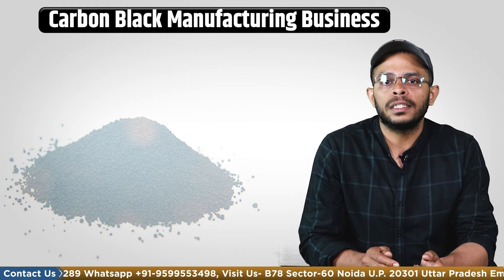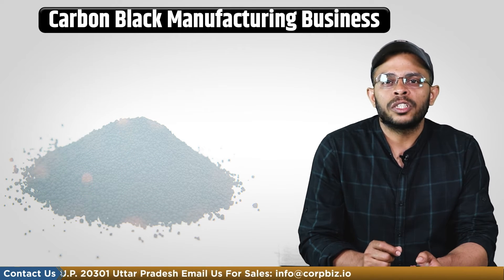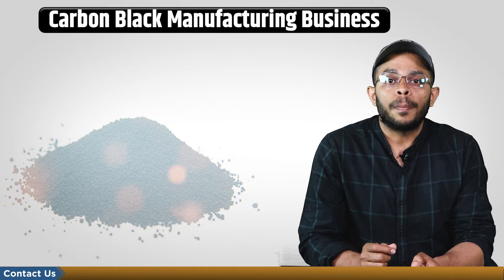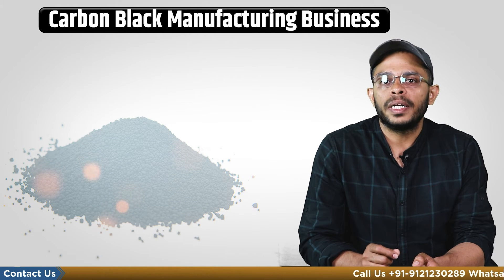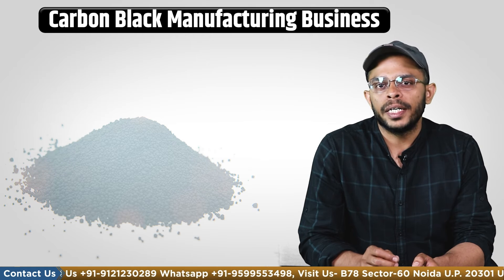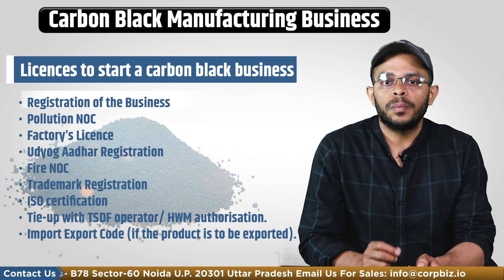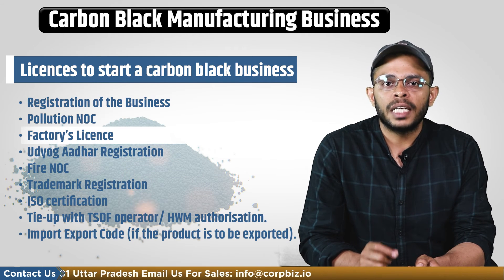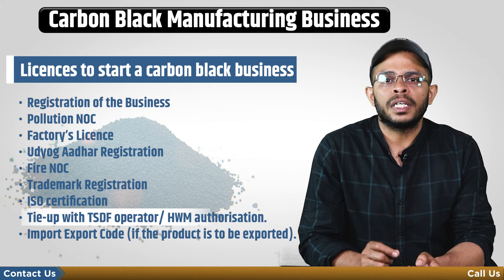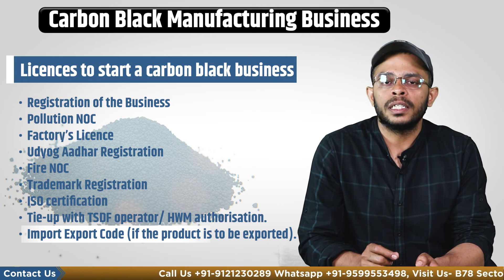What are the licenses and clearances required prior to starting this business? Petroleum products and petrochemical-based processing such as production of carbon black need prior environmental clearance. The Ministry of Environment, Forest and Climate Change is responsible for granting EC, implementing environmental regulations and guidelines, and works closely with CPCB and SPCBs to monitor and regulate environmental impacts of carbon black units. Other needed licenses include registration of the business, pollution NOC from the concerned SPCB, factories license, Udyog Aadhaar Registration, Fire NOC, Trademark Registration, ISO Certification, tie-up with a TSDF operator or a Hazardous Waste Management Authorization, and import and export code in case the product needs to be exported.